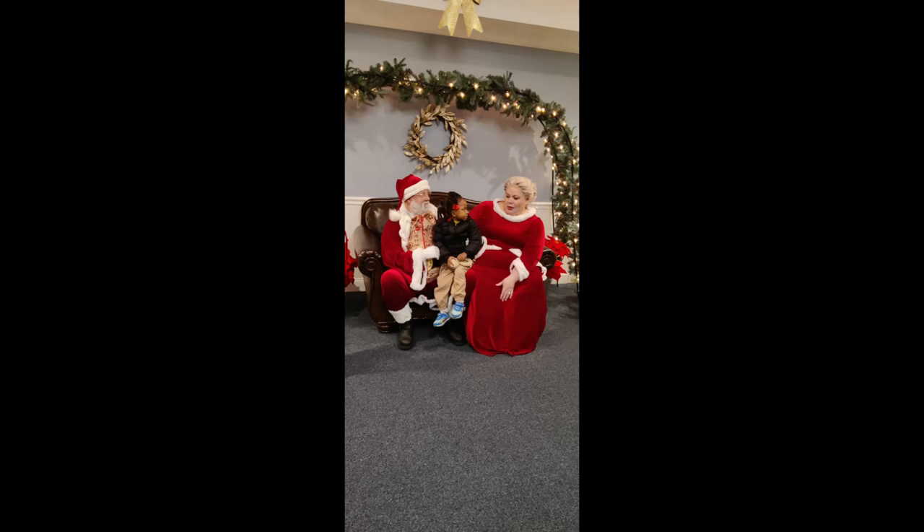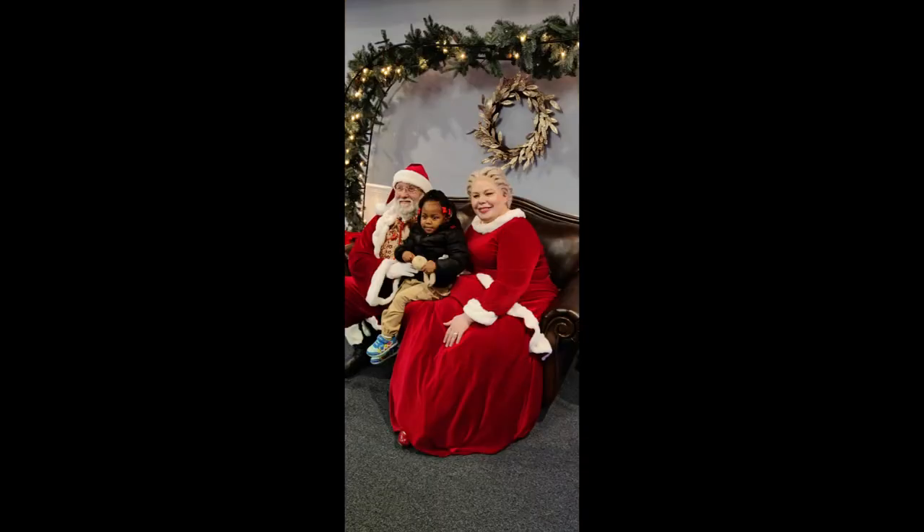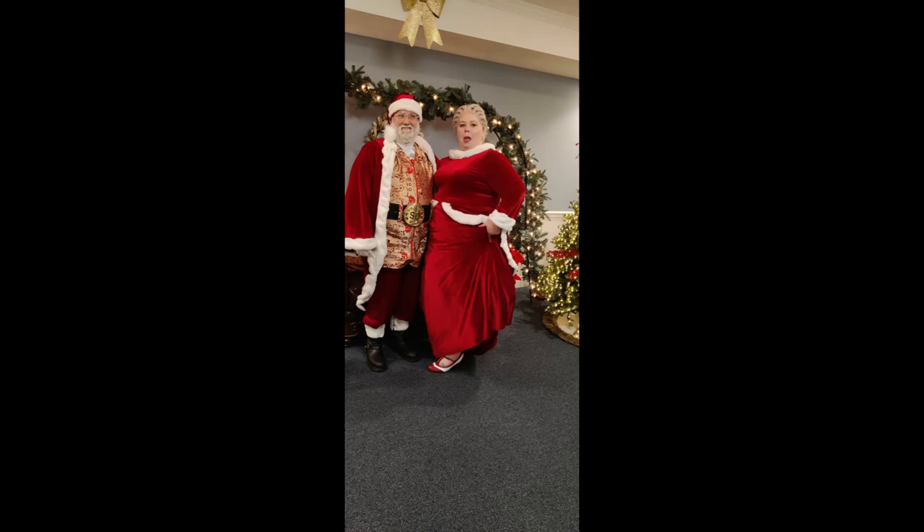And then we have Violet sitting on Mr. Claus and talking to Mrs. Claus. And look at how handsome and beautiful Mr. and Mrs. Claus look.